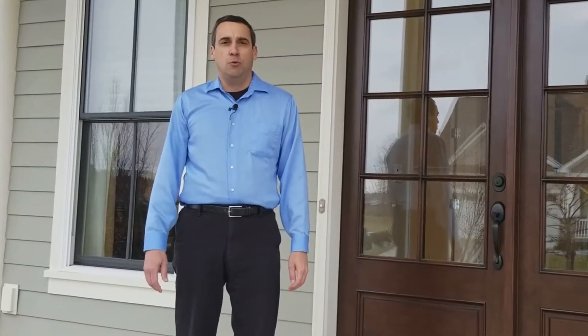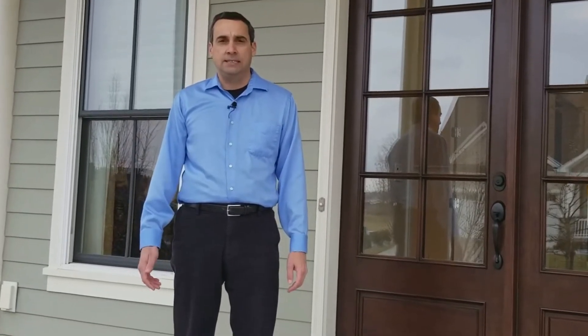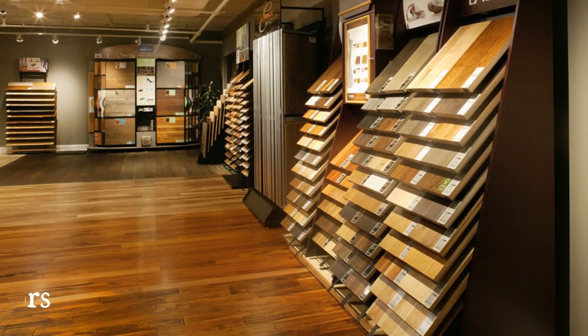Whether building new or remodeling an existing home, the choices can be endless. Today I'd like to speak to you about hardwood floors. We will do additional materials in future installments.